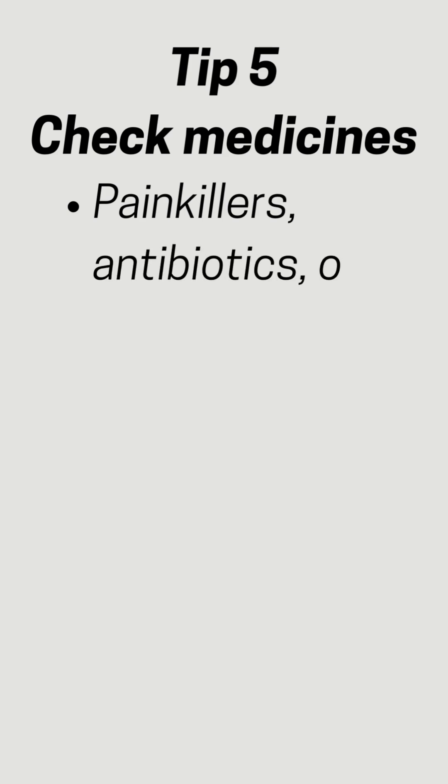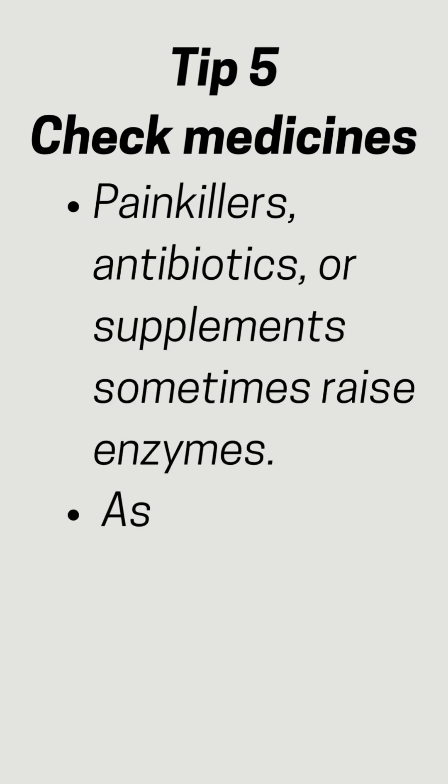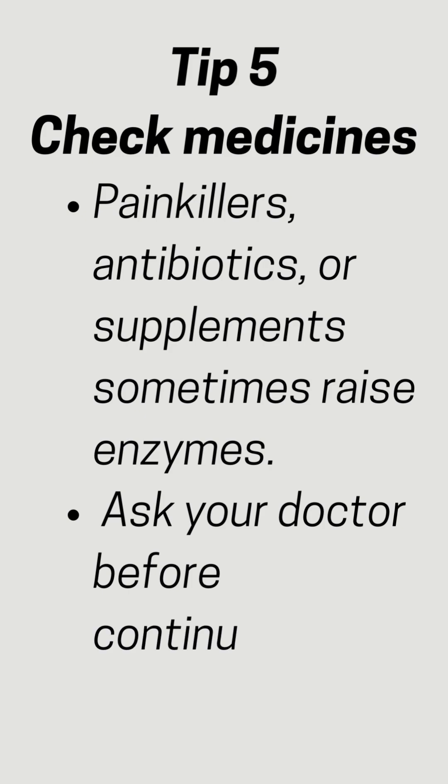Tip 5: Check your medicines. Painkillers, antibiotics, or supplements sometimes raise enzymes. Ask your doctor before continuing.